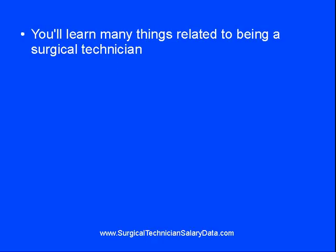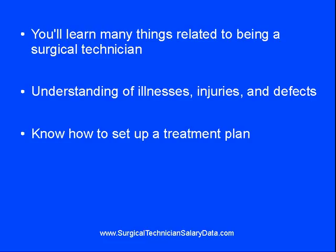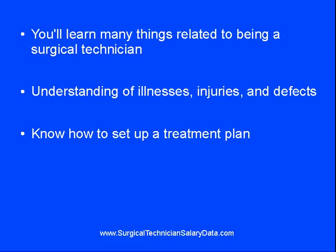While you're in school, you'll be learning many things related to being a surgical tech. Whether you become a medical or a dental surgical tech, you'll be expected to have a good understanding of the injuries, illnesses, and defects related to your field, as well as possess the knowledge for how to set up a plan for treatment for that condition. You will furthermore be expected to know something about psychology, as people undergoing treatment or surgery may have emotional and even behavioral problems as a result of needing to undergo surgery.